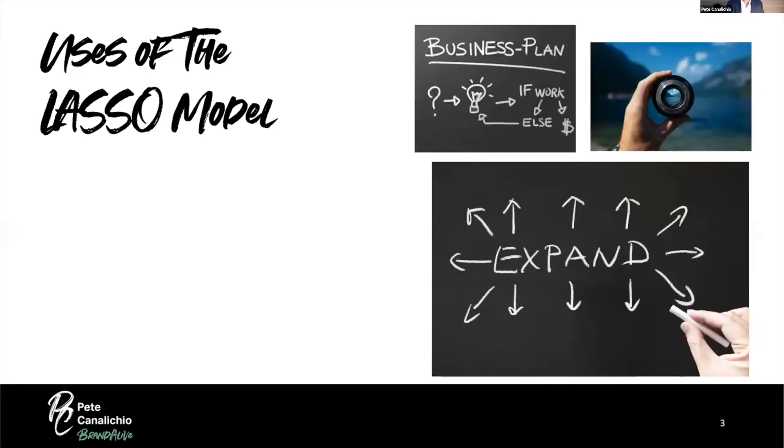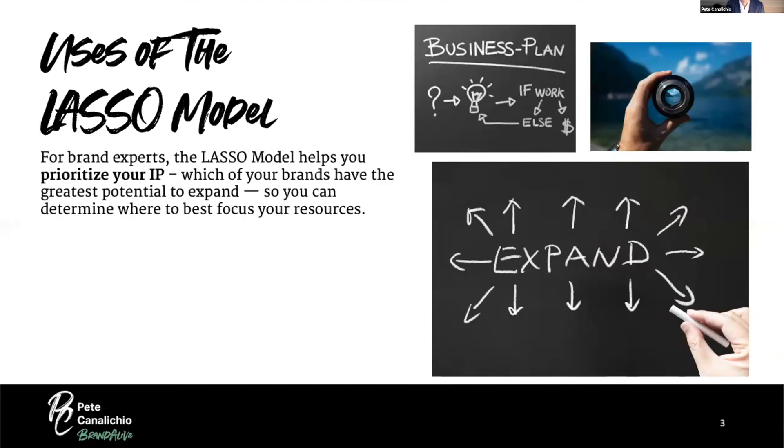The LASSO model is great if you're a brand expert because it helps you prioritize your IP, understand which brands have the greatest opportunity, which are under-expanded, optimally expanded, or over-expanded. When you know that, you'll know how to manage them and make sure you're aligned with the brand's DNA, purpose, and mission.